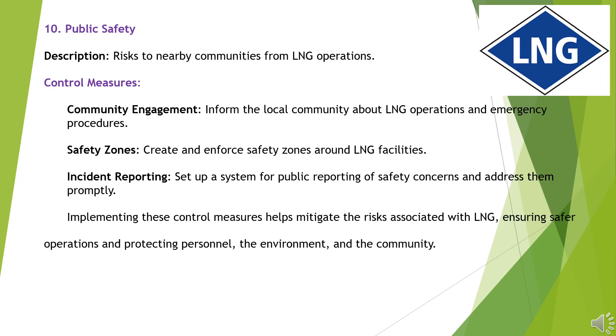Hazard 10: Public Safety. Risks to nearby communities from LNG operations. Control Measures: Inform the local community about LNG operations and emergency procedures. Create and enforce safety zones around LNG facilities. Set up a system for public reporting of safety concerns and address them promptly.